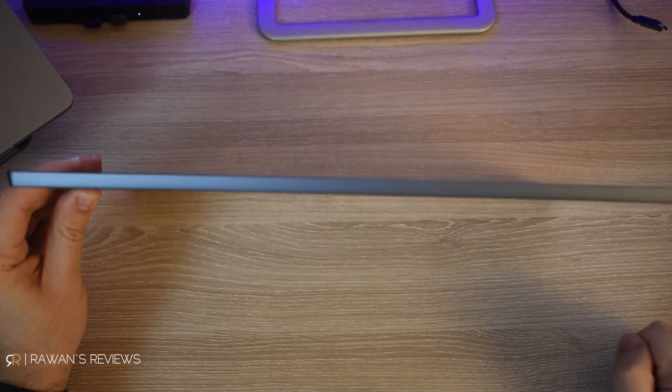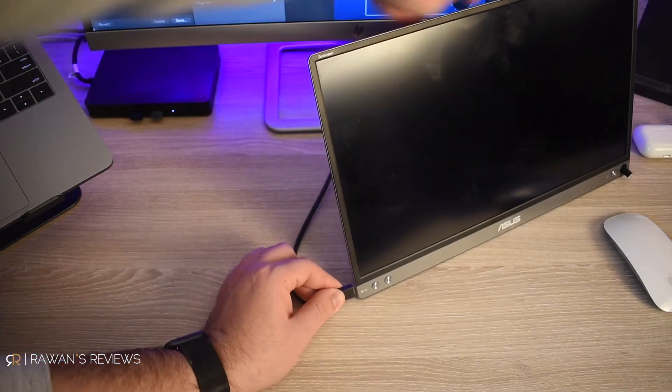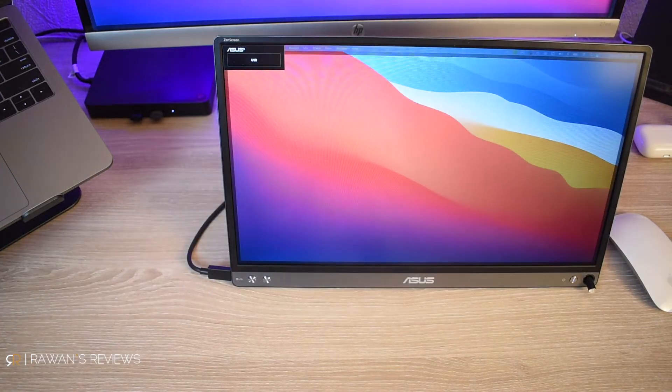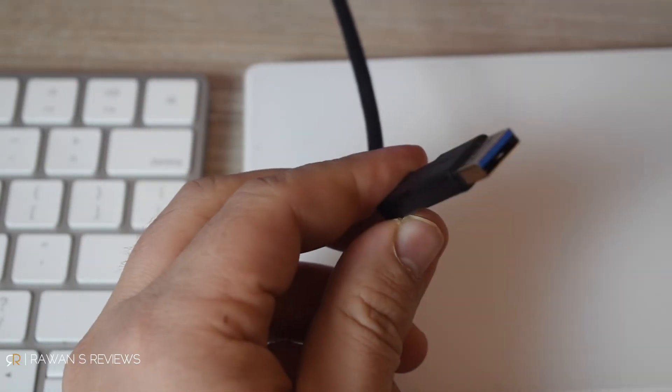B, it is USB powered, so it does not need any external power source. If your computer has a USB-C port, then great — you just plug it in and off you go. What if my computer does not have a USB-C port, you may ask? Well, worry not, because it comes with a USB-C to USB-A converter and you plug it in and off you go. You might need to install a driver, but once you do that, you plug it in and off you go.